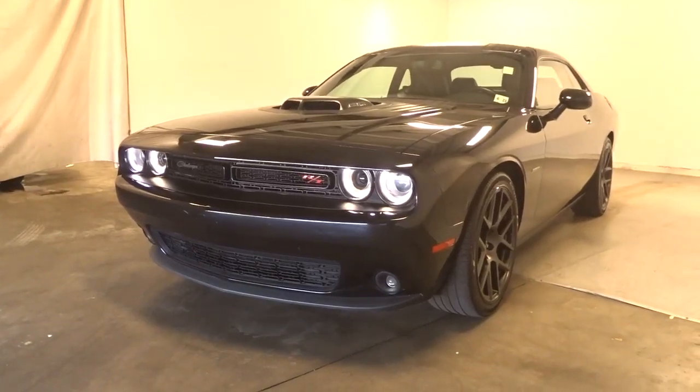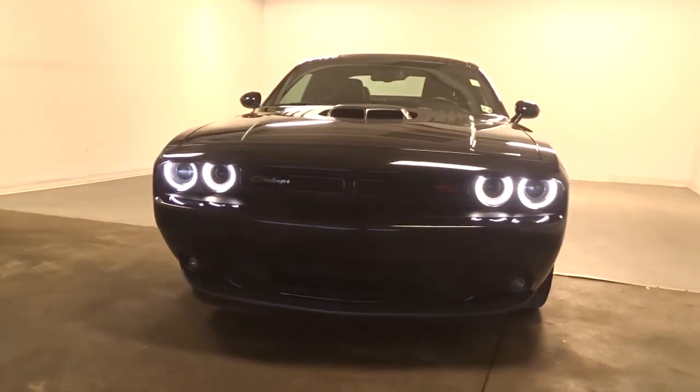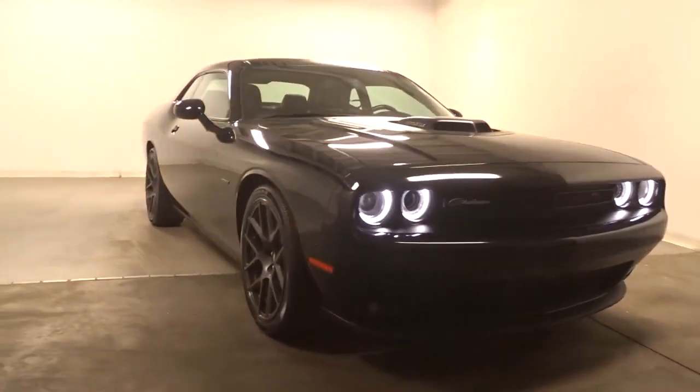You will love the features of this 2018 Dodge Challenger. With less than 30,000 miles on the odometer, this vehicle stands out from the rest.